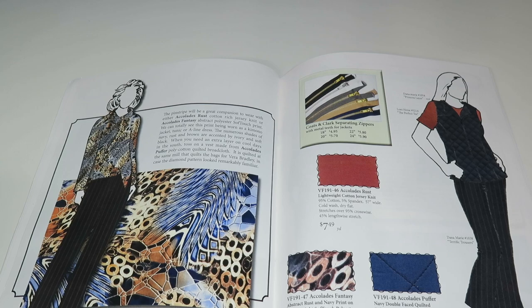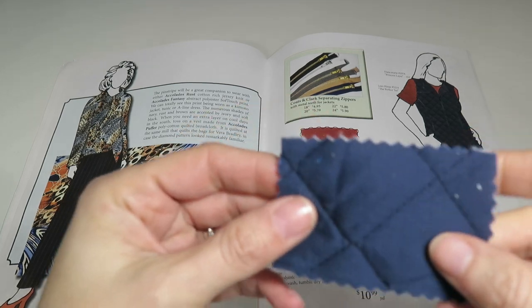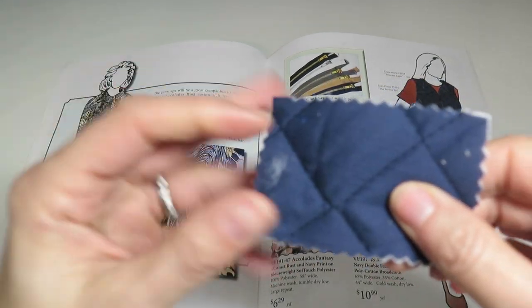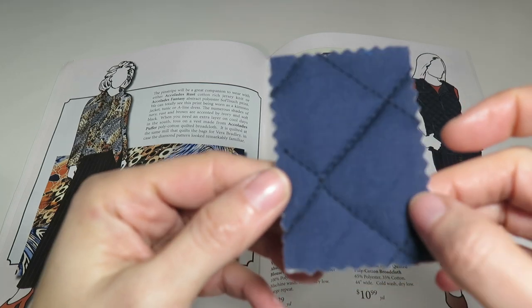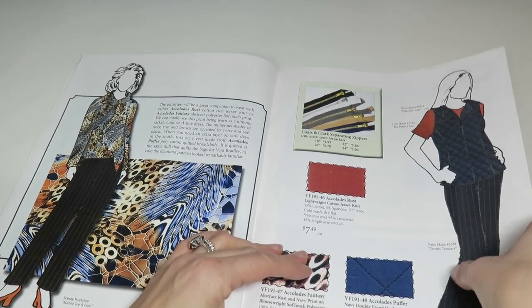We've got Accolades Puffer — a navy double-faced quilted poly cotton broadcloth, 65% polyester, 35% cotton, 44 inches wide, $10.99 a yard. They have her wearing it as a vest in the catalog illustration.